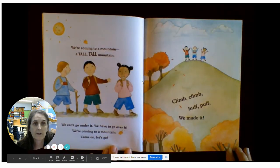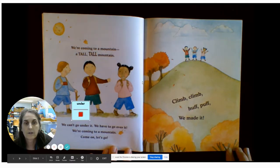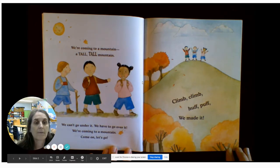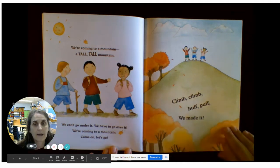We're coming to a mountain, a tall, tall mountain. We can't go under it. We have to go over it. We're coming to a mountain. Come on, let's go. Climb, climb, huff, puff. We made it.